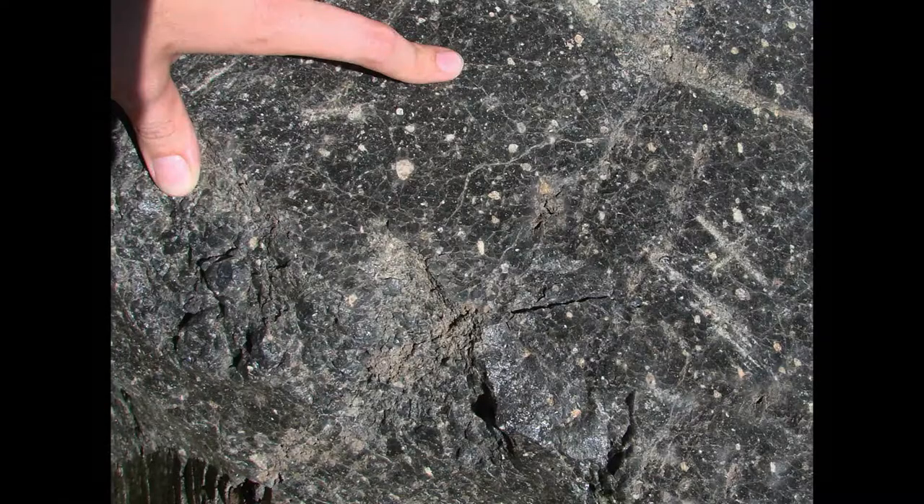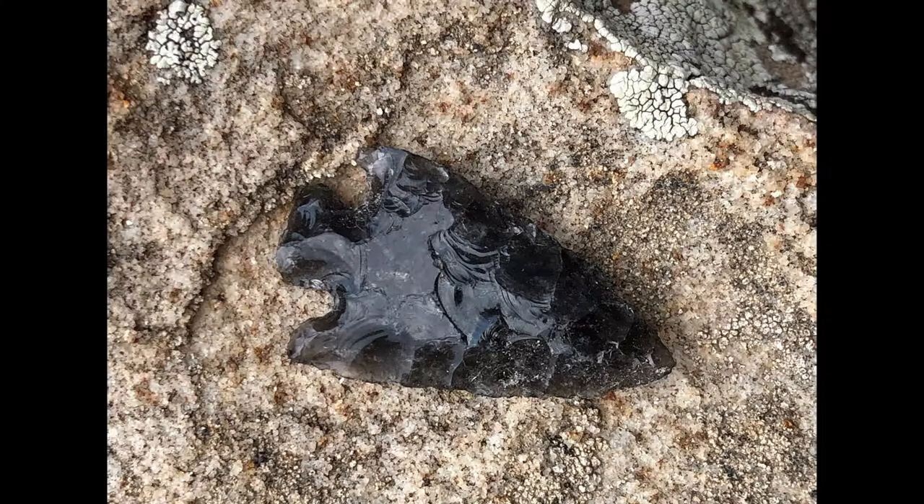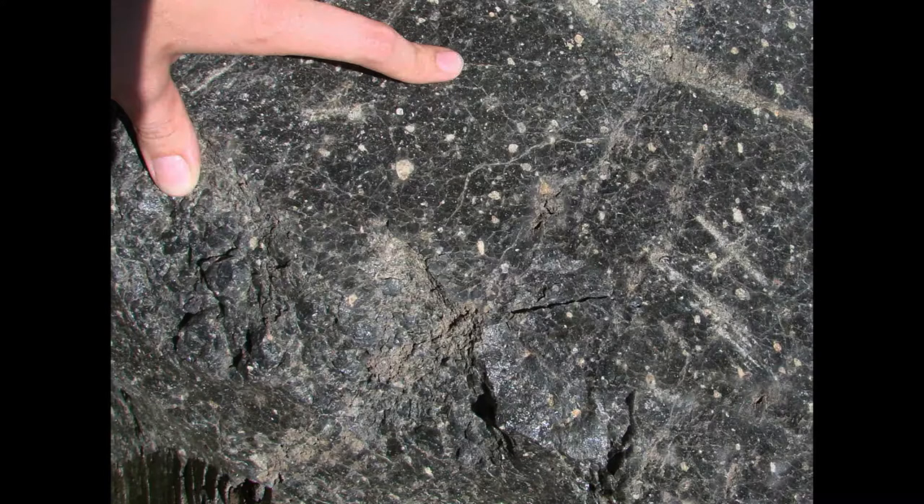Much of the Banco Benito lava is obsidian, or dark volcanic glass, formed by rapid cooling of silica-rich lava with minimal crystal growth. Although several other obsidian lavas in the Jemez Mountains were quarried by ancestral Puebloan and other Native American cultures for use as tools and weaponry, the Banco Benito obsidian was not conducive for such purposes. Large crystals of feldspar and quartz in the obsidian diminished the knapping, or controlled flaking process needed to shape the tool. Therefore, archaeologists joke that the Banco Benito obsidian is not weapons-grade material.